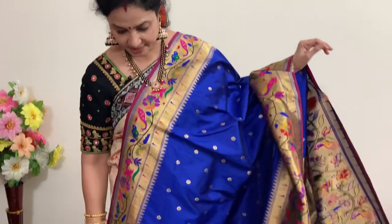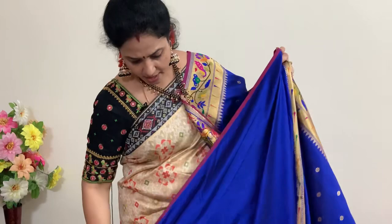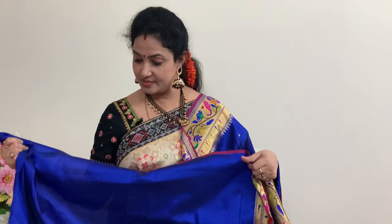This is the blouse. Price is 7919 rupees. Next saree — number nine — gray with silver. Gray with silver combination.